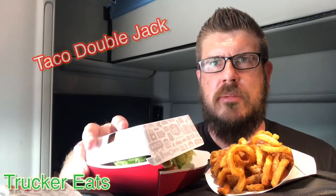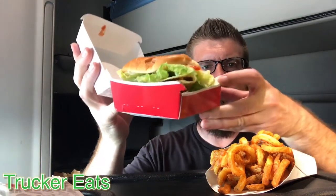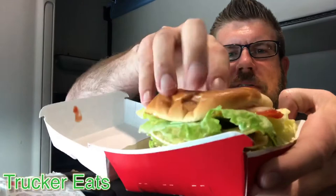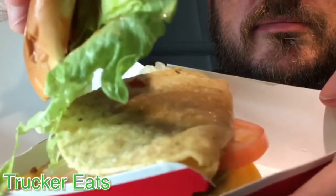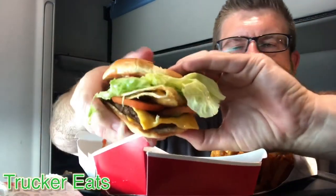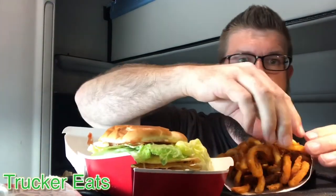Alright guys, secret menu item: a Taco Double Jack. So what do we got in a Taco Double Jack? Like I said, you could probably just do this yourself — but it's a double jack with a taco inside. I guess you can add a taco to like anything. But I thought I'd add it to the double jack.